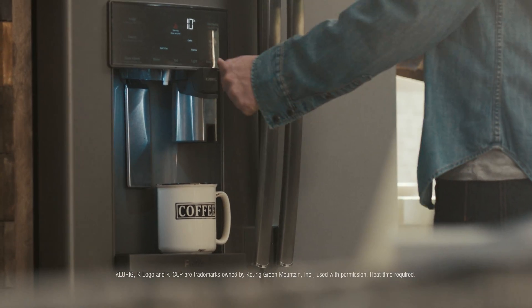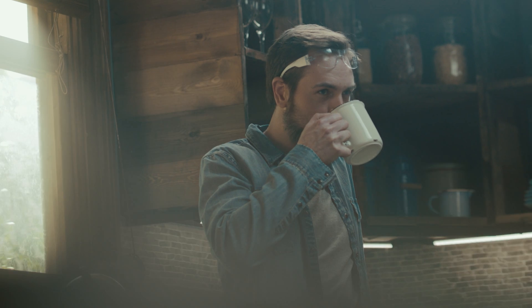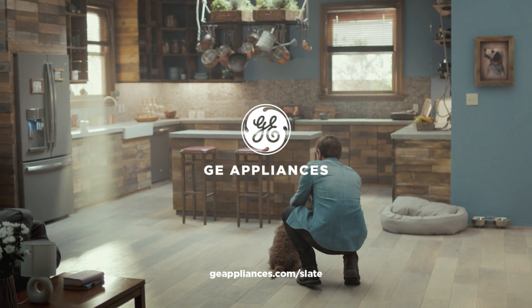With their elegant, stone-inspired finish, they complement any kitchen, including yours. GE Slate, the style that works with your style.